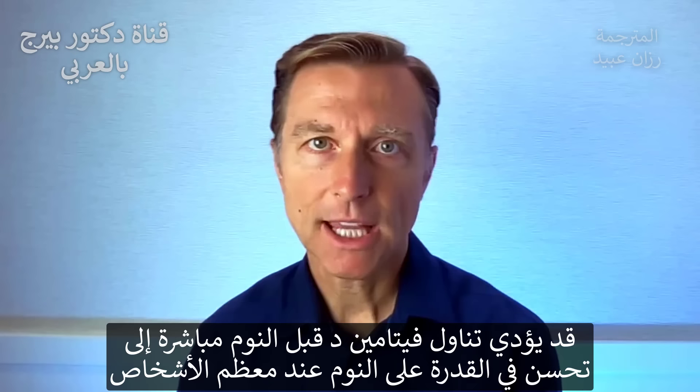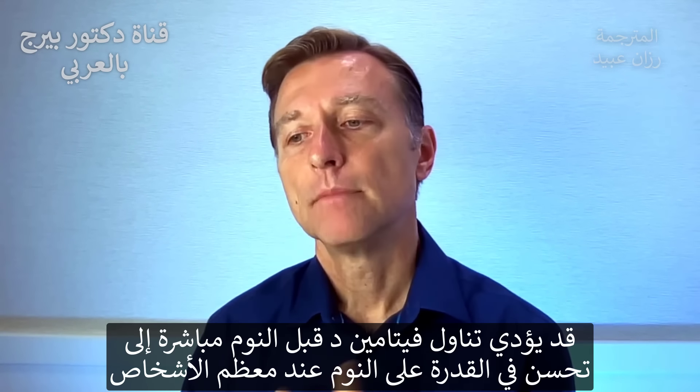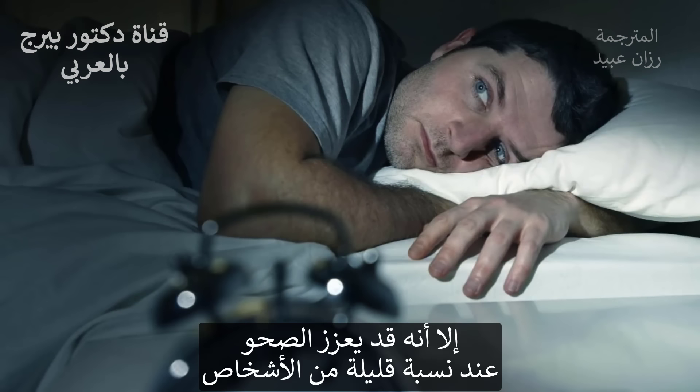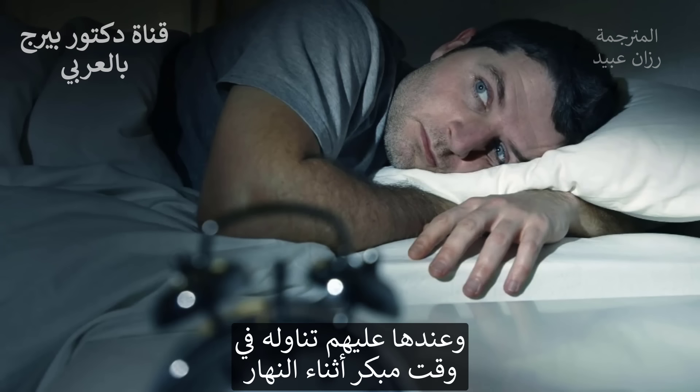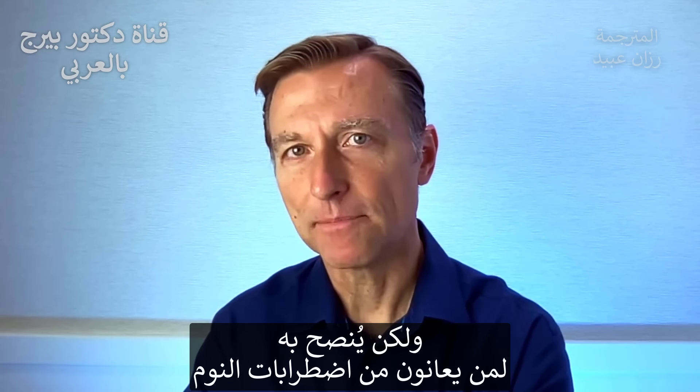For most people, if you're taking vitamin D right before bed, you're going to do fine — you're going to sleep better. A small percentage of people, it may wake them up, and they might need to take it earlier in the day. But if you have a sleep problem, you may want to just try it.